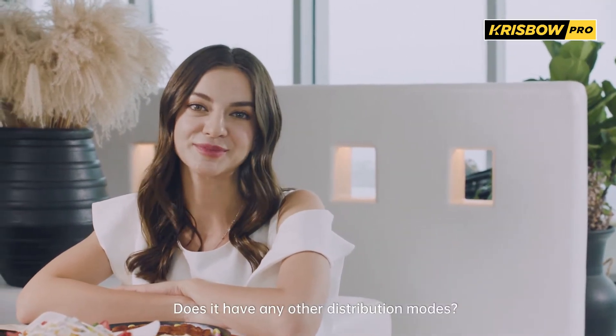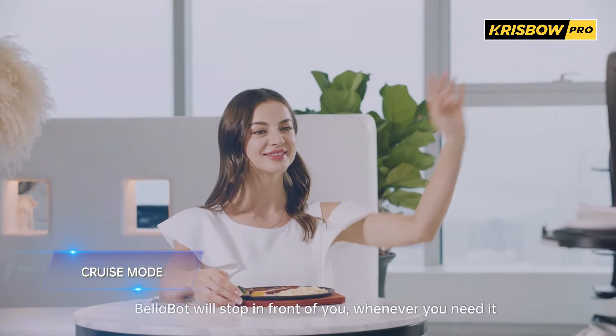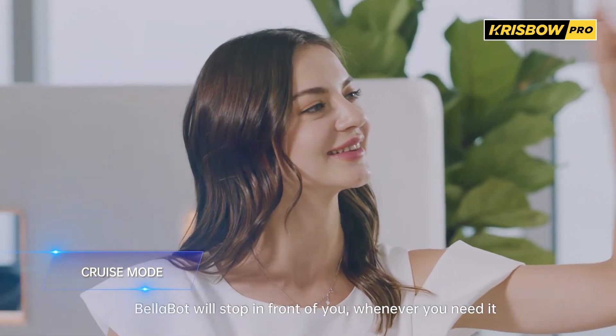Does it have any other distribution modes? Oh yes, in cruise mode, Bellabot will stop in front of you whenever you need it.